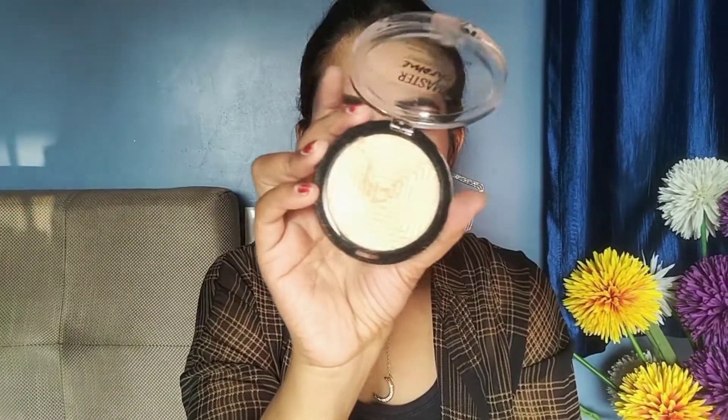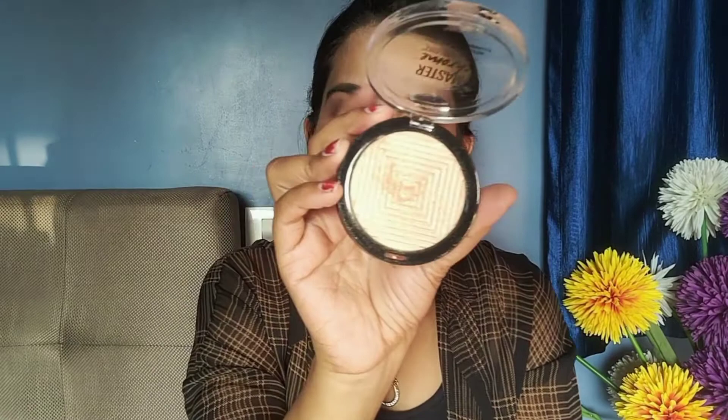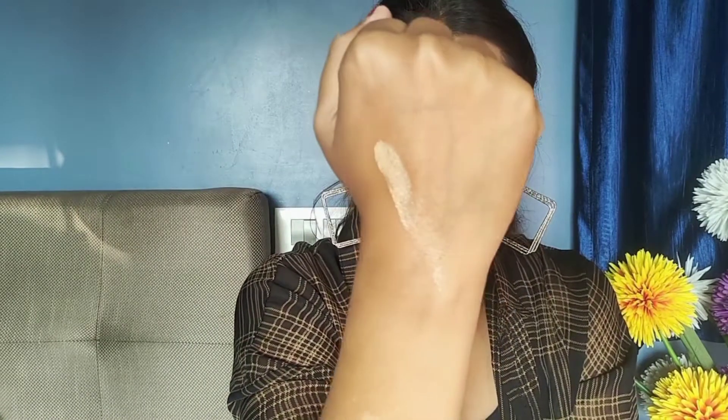My current favorite has to be this highlighter — this is the Maybelline Master Chrome Metallic Highlighter, and this is bomb! I know a lot of YouTubers are using this and I was wondering whether I should buy it or not. The price is around 388, somewhere close to 400. It is definitely not expensive — highly affordable and highly recommendable. It is in the molten gold shade. If I swatch this — look at this, guys — this highlighter is bomb! I only took a very small quantity and it is definitely a very amazing highlighter.